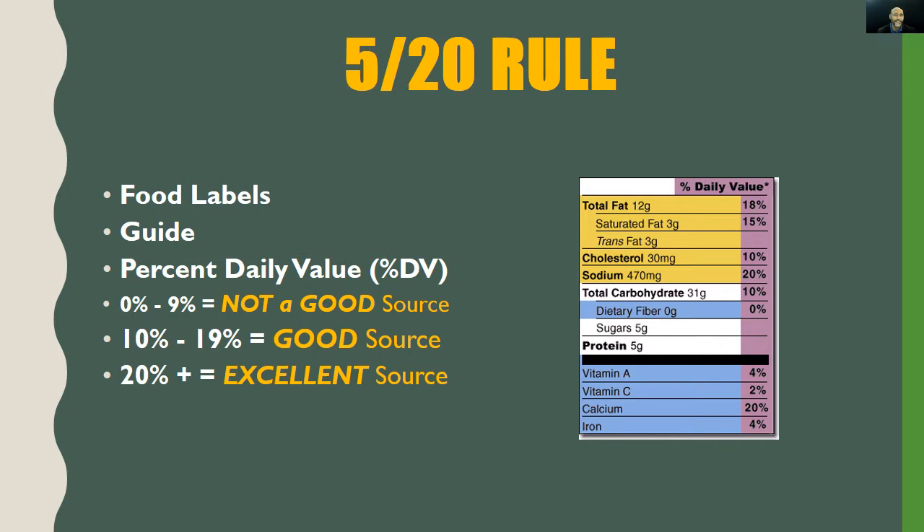Now it's time to talk about the 5/20 rule. The 5/20 rule is all about reading and understanding food labels — it's a guide that lets us know whether or not a food or beverage item is a good source of any particular nutrient. Specifically, we're talking about percent daily value, abbreviated as percent DV. Let's take a look at our sample food label, which is divided into several color-coded parts highlighting the percent daily value column.